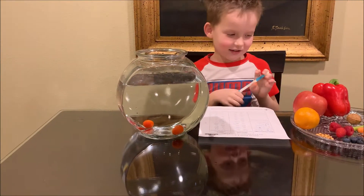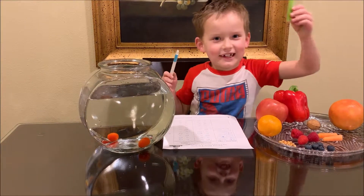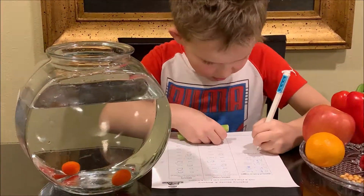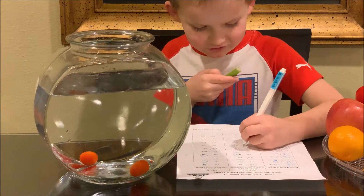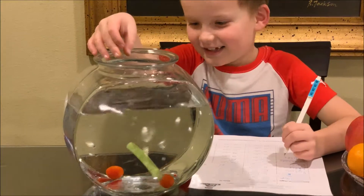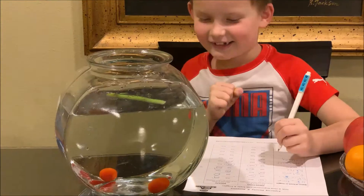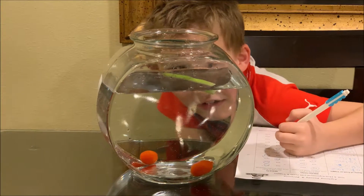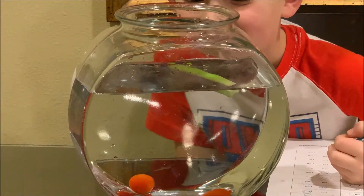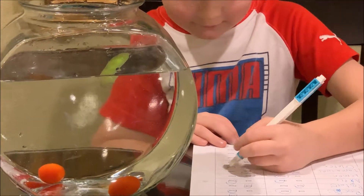Now let's do celery. I think it will sink. Let's see. It's floating but it's just under the surface — float.